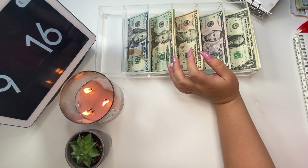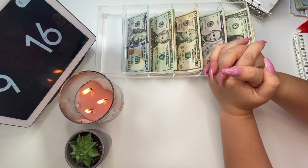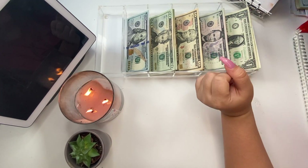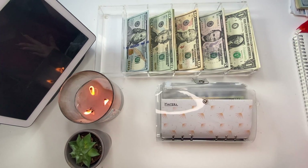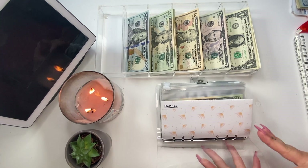Hi guys, welcome back to Zillennial Budgets! My name is Jess and today we're doing the last cash stuffing for June — this is June week four part two, my office income. Let's bring over my handy dandy cash envelopes and get started. Today we're working with my regular $570.